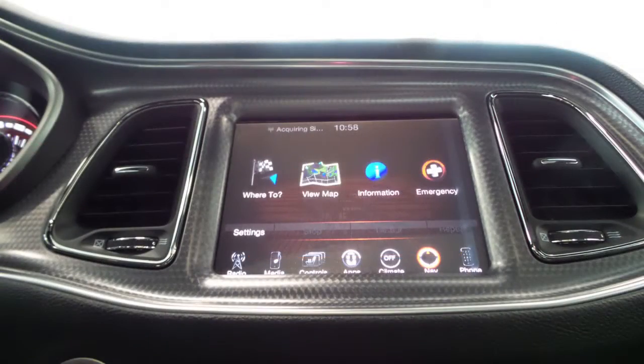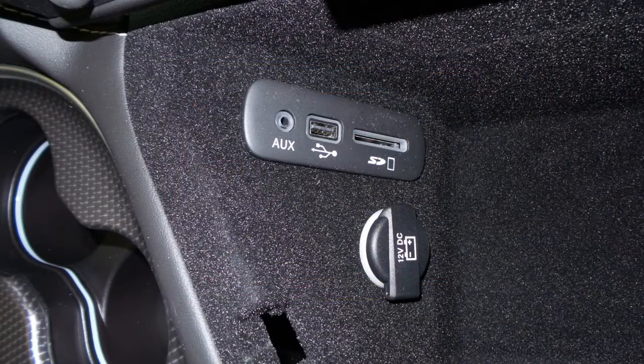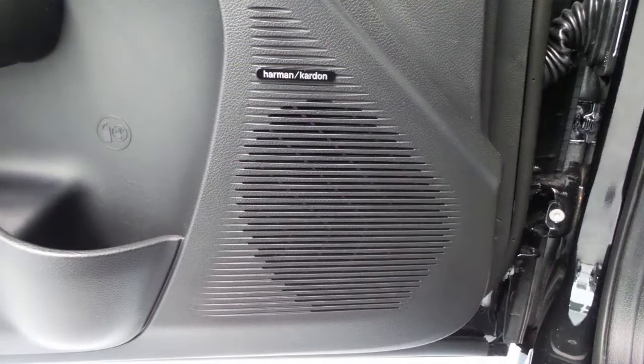GPS navigation, a rear backup camera, an MP3 input jack, a USB port, a 12-volt power outlet, and a premium Harman Kardon audio system with 18 speakers.